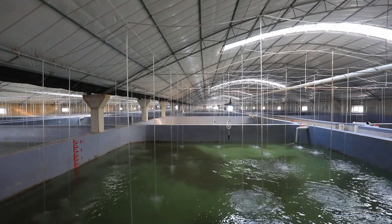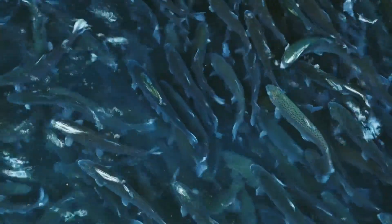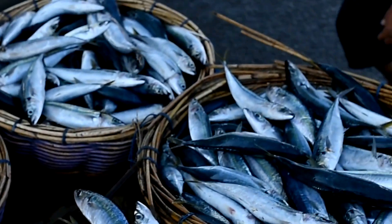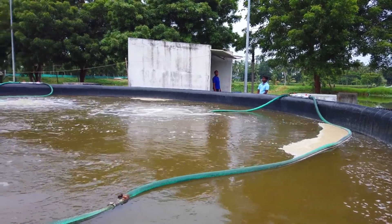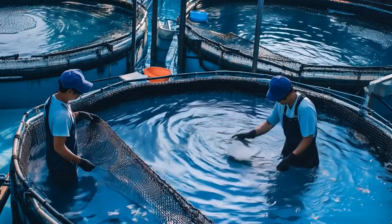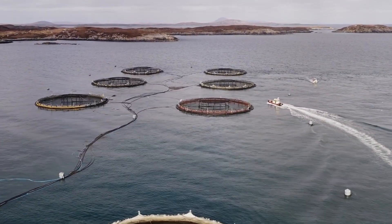Even experienced farmers make mistakes. Here are some common ones to watch out for. Overstocking: it's tempting to fill your pond or tank, but overcrowding leads to stress, disease, and slow growth. Ignoring local demand: focus on fish that people want to buy in your area — farming a species no one wants will leave you stuck with unsold stock. Cutting corners on water management: clean, well-oxygenated water is essential, so don't underestimate the importance of regular monitoring. Avoiding these pitfalls will help you stay on track and achieve long-term success.